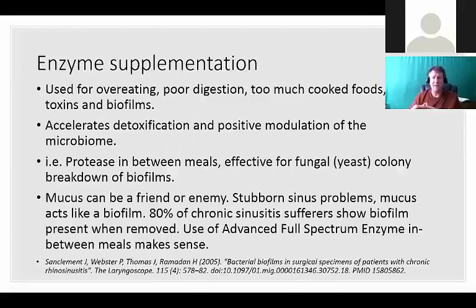Enzyme supplementation use cases: for overeating you need additional enzymes; for poor digestion, think enzymes; for too much cooked food, think enzymes; if you're toxic, think enzymes; if you're trying to fight off a systemic infection or chronic problem, think biofilms and enzymes. Enzymes also accelerate detoxification and cause positive modulation of the microbiome. Studies have shown that by doing enzyme supplementation on a daily basis the biome gets better - there are more good guys and fewer bad guys.